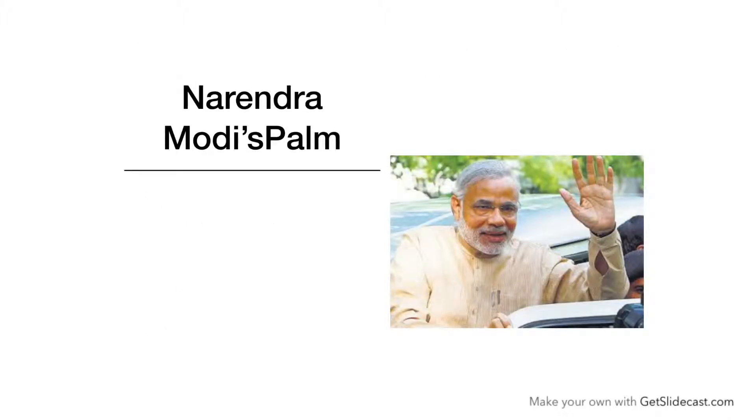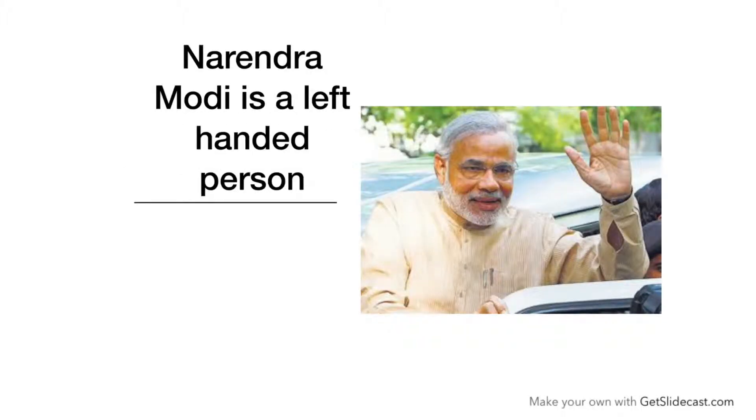Friends, we know that Mr. Narendra Modi is our 14th Prime Minister. First of all, we need to know that he is left-handed or right-handed. Mr. Narendra Modi is a left-handed person. His active hand is left-handed.